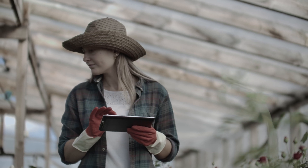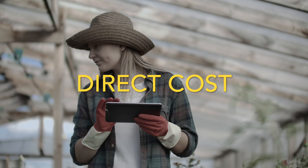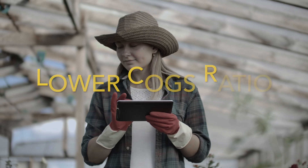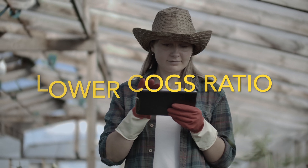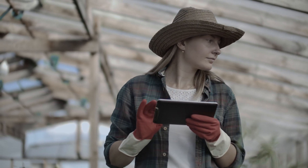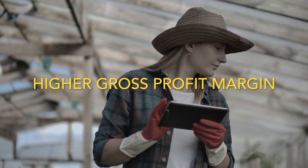This ratio measures the direct costs associated with producing the goods sold by a company. A lower COGS ratio — sometimes called the COGS ratio — implies a higher gross profit margin, which is crucial for profitability.